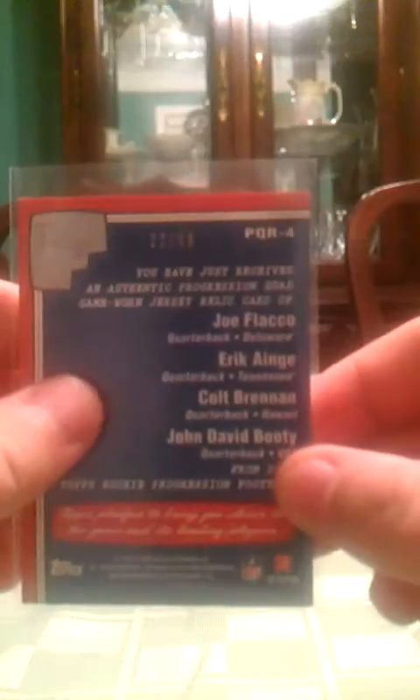Quad from 2008 Rookie and Prospects. There's the names: Joe Flacco, Eric Hange, Cole Brennan, John David Booty. Numbered 22 out of 50, and that's from Rookie Progression 2008.